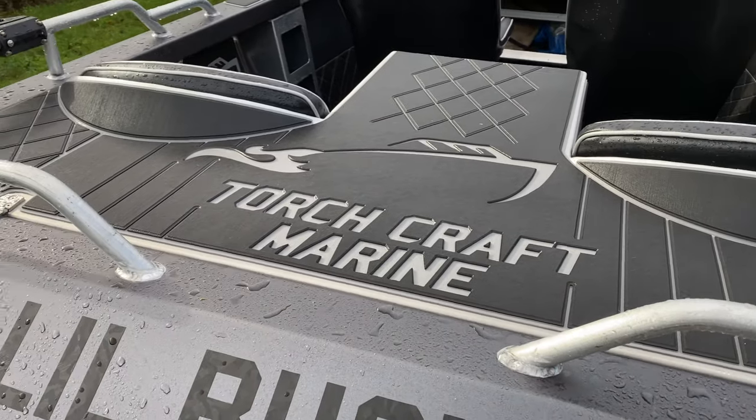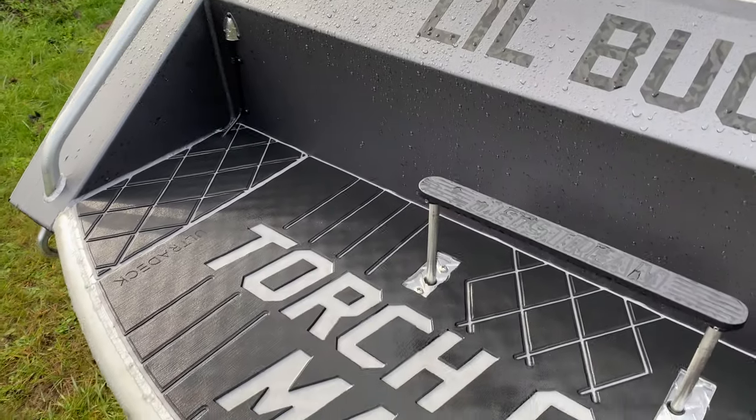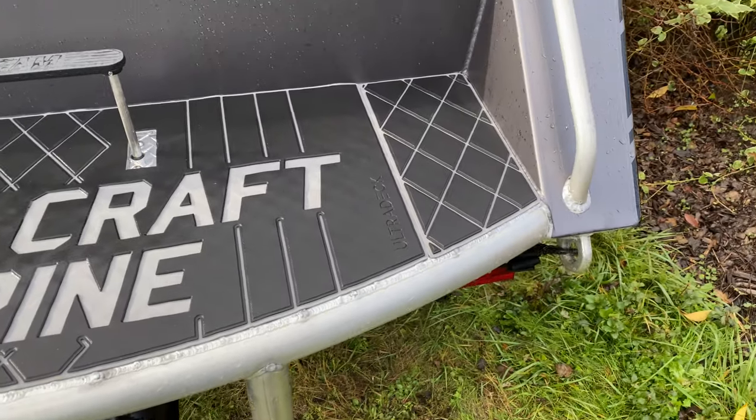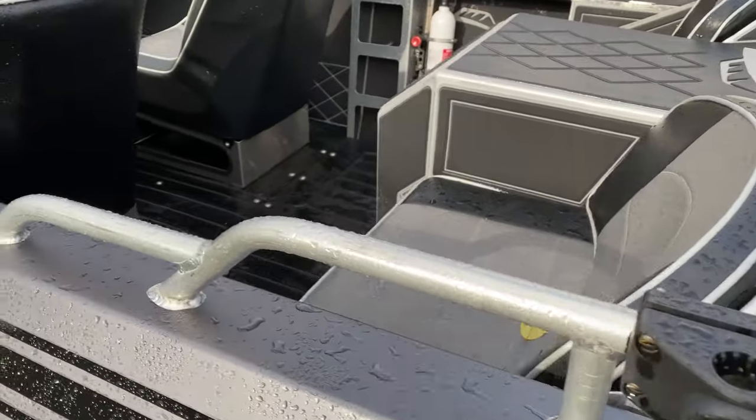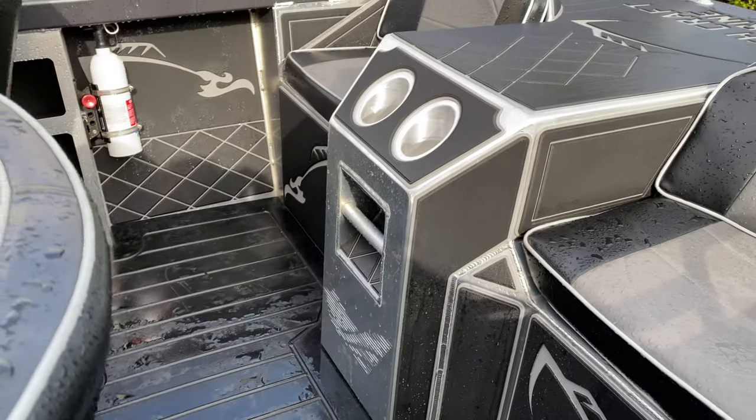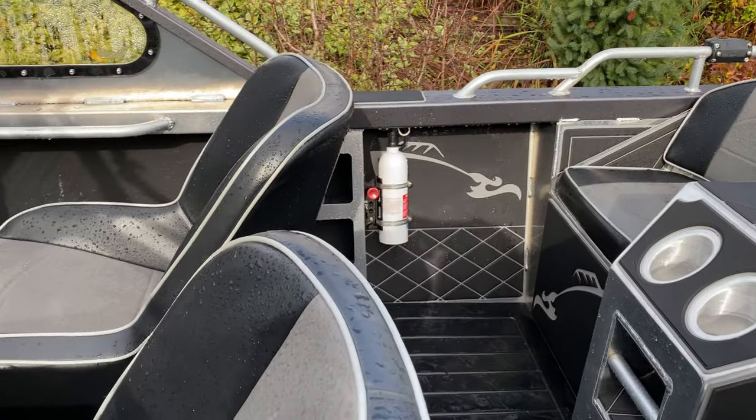There's a complete Ultra Deck kit — fully custom. Composite floor. PRP seats.